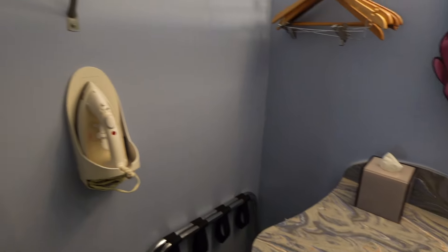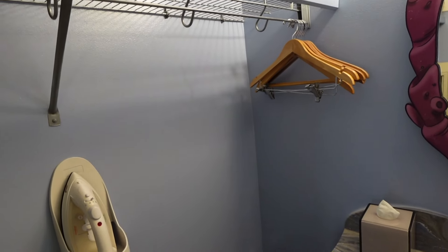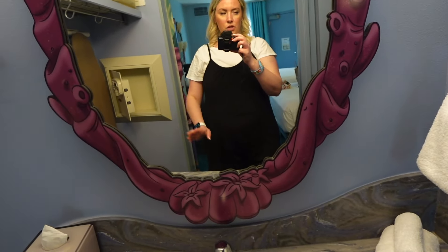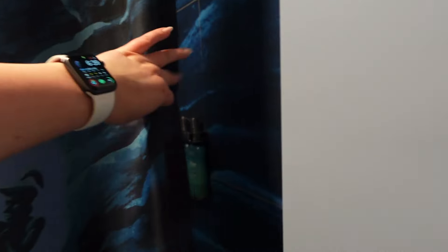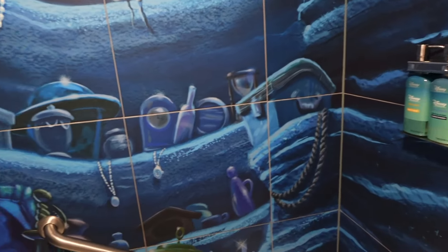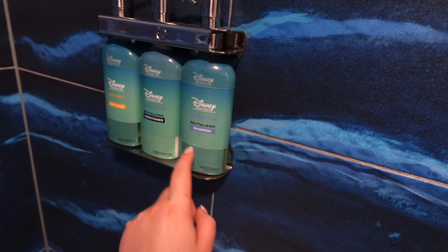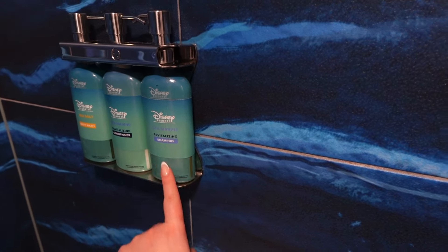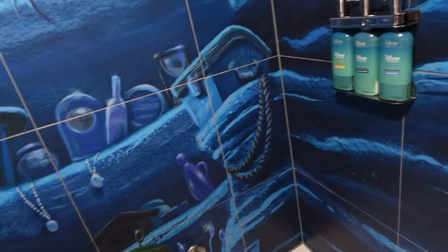Just one sink with an open vanity area, which is standard for most of these — usually at Pop Century they have a little tall cabinet thing. The vanity here has more cabinetry. Little Mermaid theming in the toilet area — wow, look at this shower! Looks like they still have these products, they just came in and put new stickers on, which is what happened when we were here in December. This room has a tub, so if you have kids this is a perfect room.